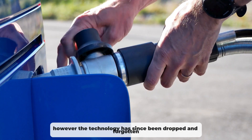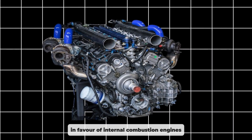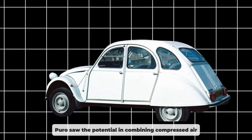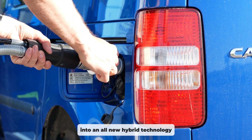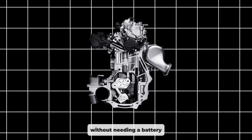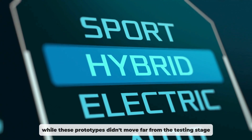However, the technology has since been dropped and forgotten in favour of internal combustion engines because of their immediate potency. However, in the early 2000s and 2010s, the French car manufacturer Peugeot saw the potential in combining compressed air with internal combustion engines into an all-new hybrid technology that retains the eco-friendliness of a regular hybrid without needing a battery, though these prototypes didn't move far from the testing stage.